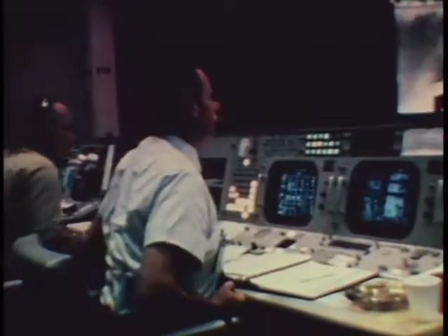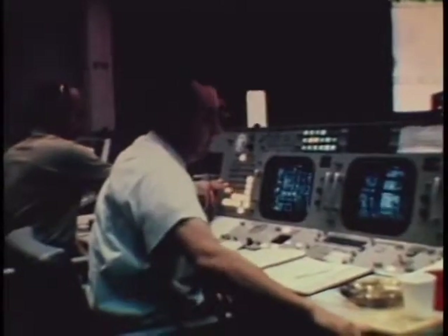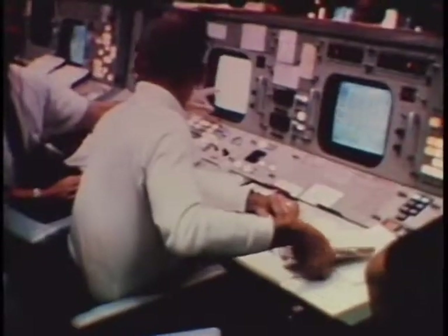Now, at 75 hours, 26 minutes into the flight, the astronauts and mission control prepare for LOI — lunar orbit insertion.